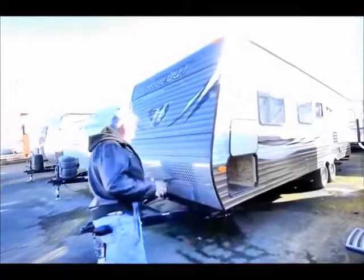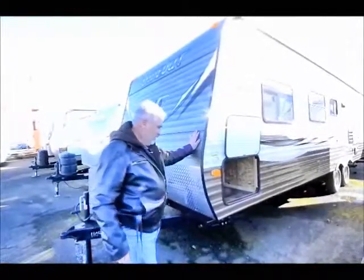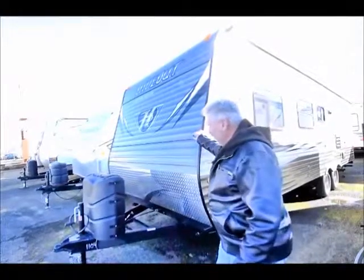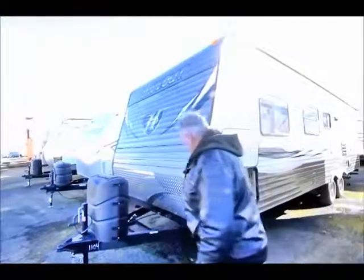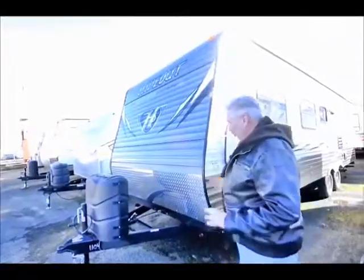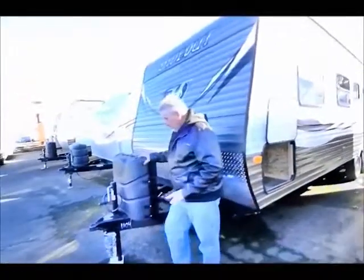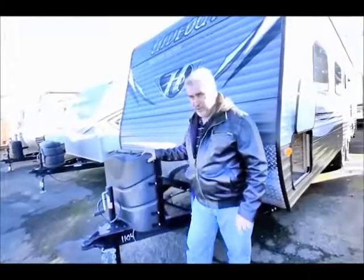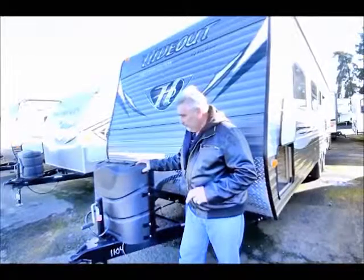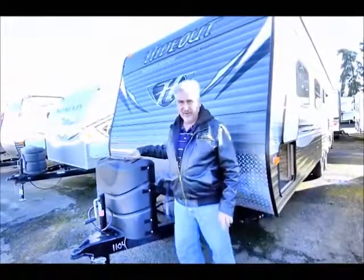As you notice the Hideout, the first thing you notice is they've just changed the colors of the paint on the outside. Instead of a sterile color of white and tan, now it's kind of a tan colored paint with black decals. They look very sharp — you're going to like the looks of it when you come out and look at it. Up front they've changed the covers over the top of the propane tank, going to a three-piece black plastic instead of the white sterile single-piece cover, and it just looks a lot nicer and trimmed out.